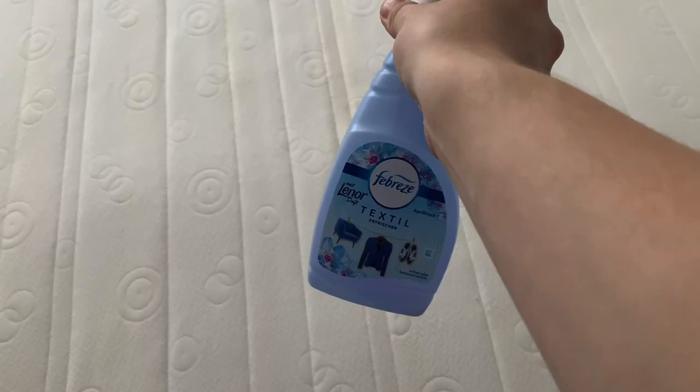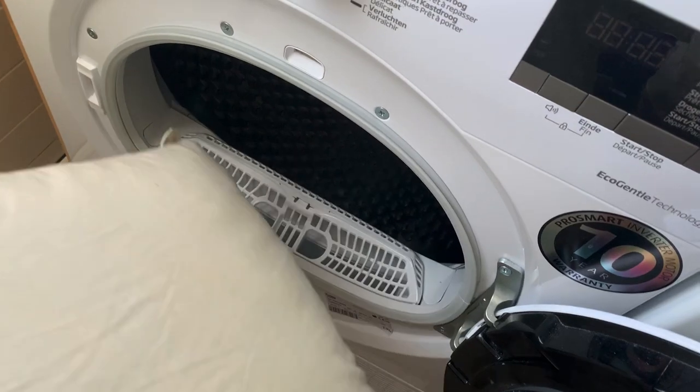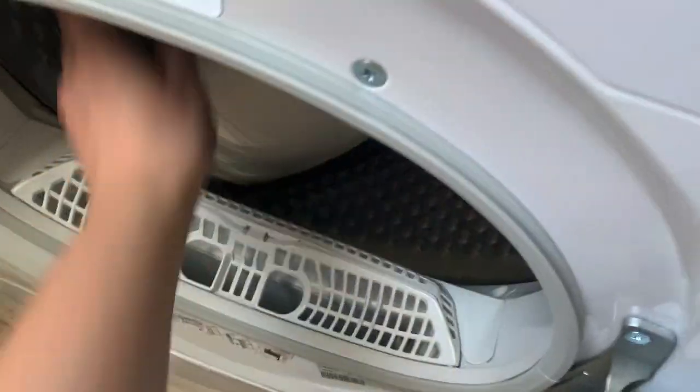Hi everyone, let me know below how you are. Today is a different kind of video - I was cleaning my entire bed and I'm also showing some other household chores that I filmed.